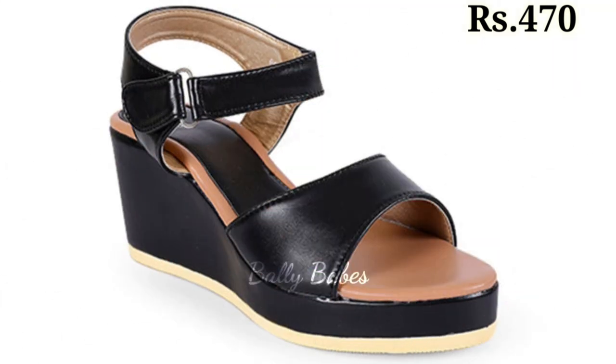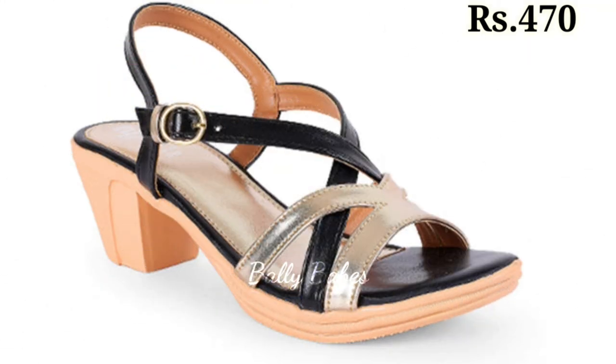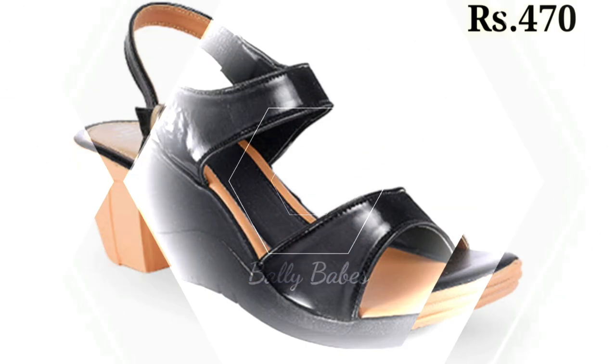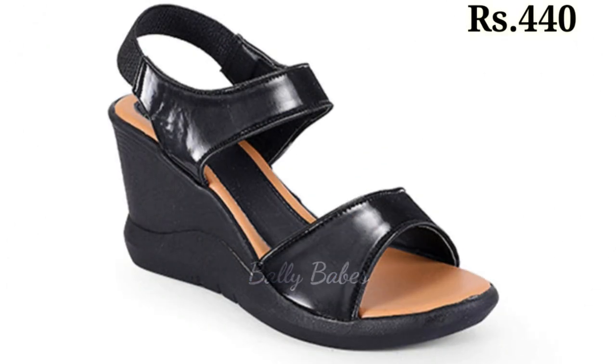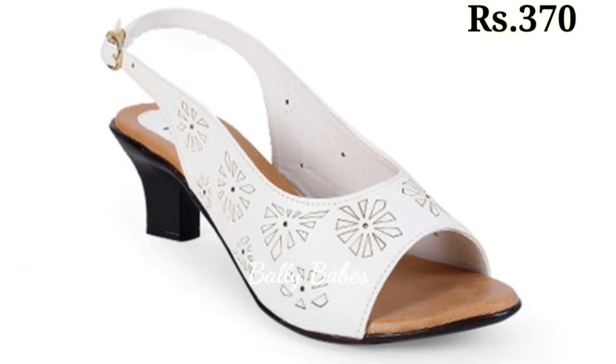So there you have it — some of the latest, most comfortable and fashionable styles of ladies' footwear. Whether you are looking for something formal or casual, there is a shoe out there for you. Thank you so much for watching this video. Be sure to subscribe to our channel for more fashion and style videos. Thank you, goodbye and take care.